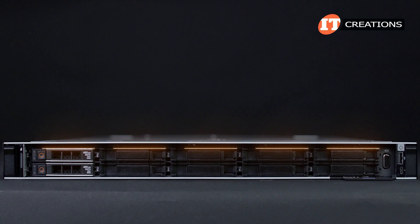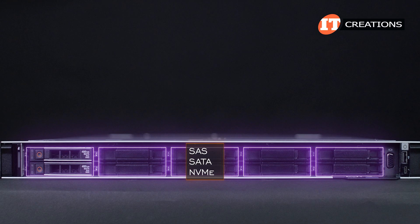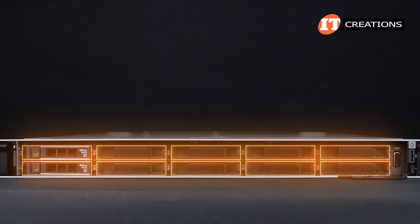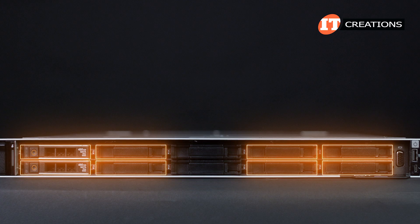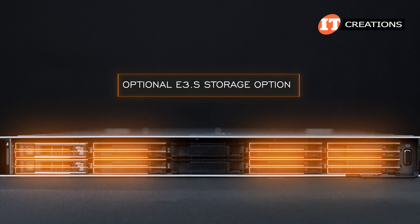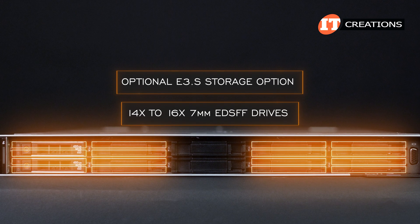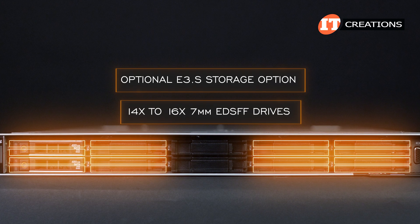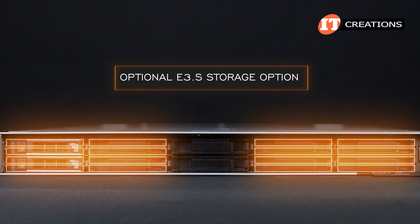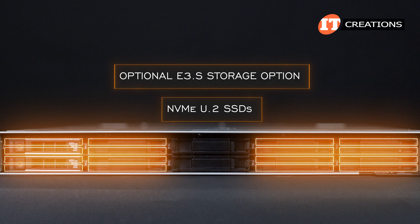The general layout of the front panel includes five distinct storage areas compatible with SAS, SATA, or NVMe storage devices. In the 10-bay option, each of those five storage areas has two drive bays. The 8-bay chassis leaves the center section open, with four storage bays to either side. This is also the case with the optional E3.S storage option, which can house 14–16 7mm EDS-FF drives, also leaving the center section without drive bays. Featuring a thin profile, those E3.S storage devices enable a 25–50% increase in storage density compared to NVMe U.2 SSDs.